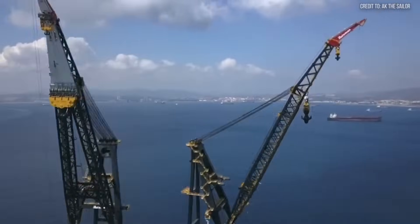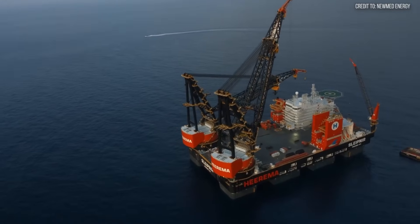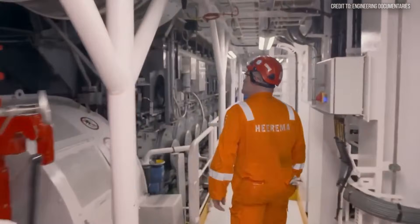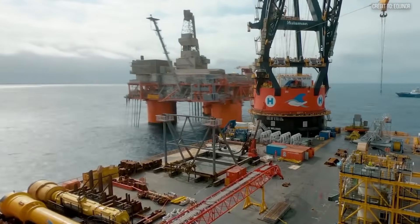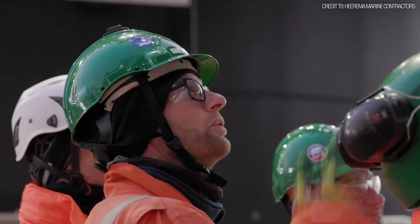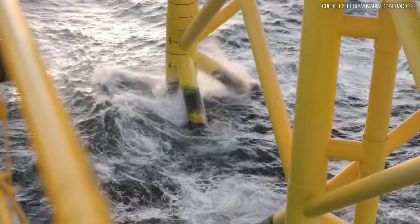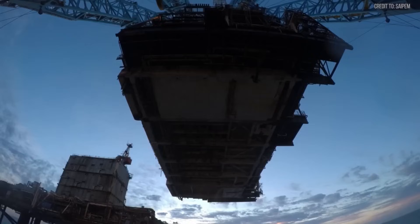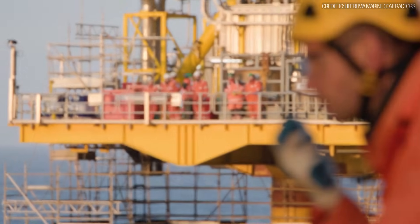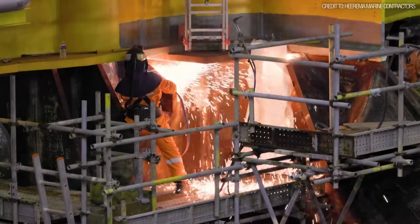We're going to the Danish North Sea, to the Tyra 2 redevelopment project. The Tyra field is a critical piece of Denmark's energy infrastructure, but its decades-old platforms were sinking into the seabed. The solution was a multi-billion-dollar project to replace them. The old way of building an offshore platform was agonizing — lift small 2,000-ton modules one by one, and have hundreds of workers spend months welding them together in the hostile open ocean.